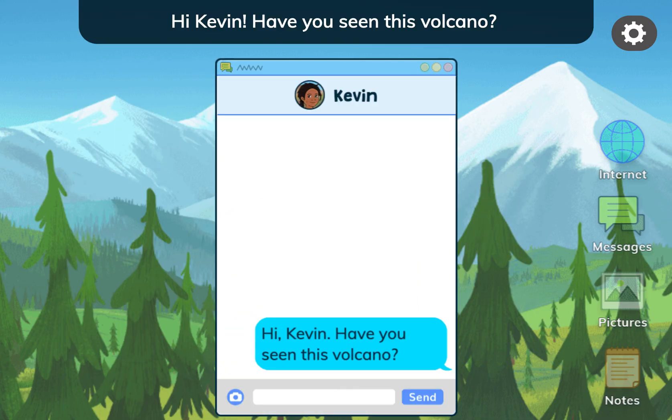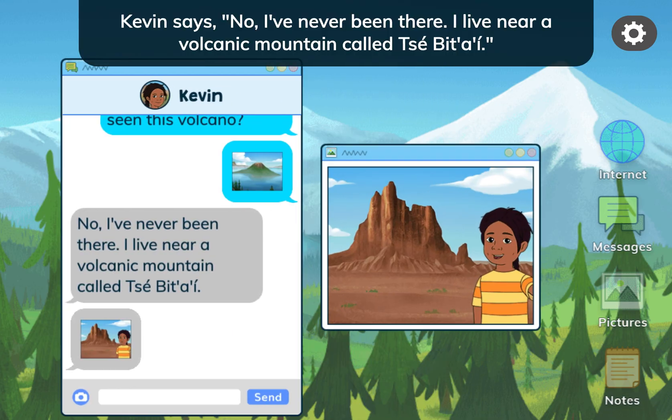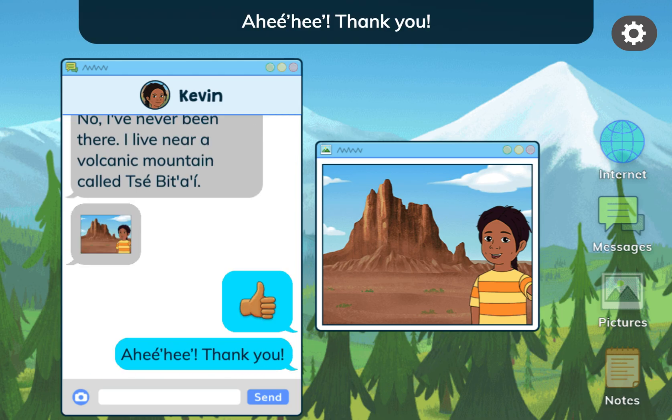Hi, Kevin! Have you seen this volcano? Kevin says: No, I've never been there. I live near a volcanic mountain called Seperai. Thank you!